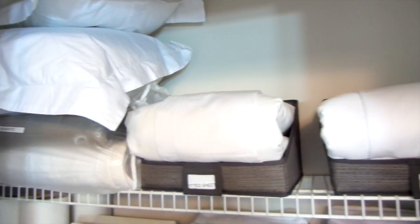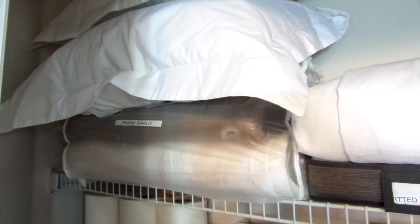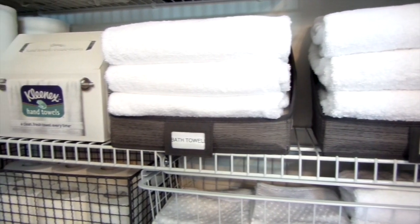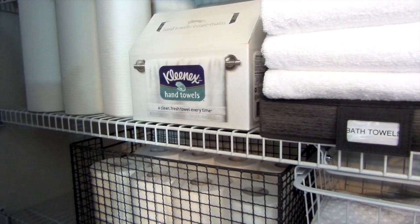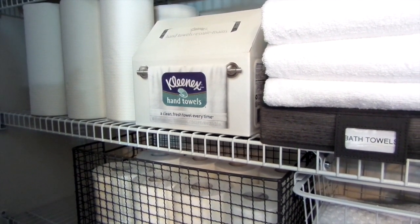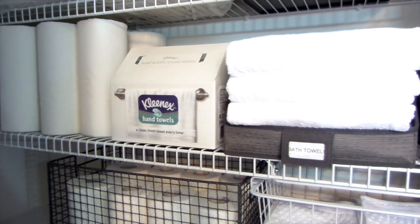Next to the storage bins, I keep seasonal blankets like my heating blankets and matelassés, which is like a quilt to keep you warmer in the winter. Also next to the bins on the second shelf are disposable hand towels and paper towels. I like to keep that stocked up so I don't have to run up and down the stairs — it's such a time saver. I stock up all at once.